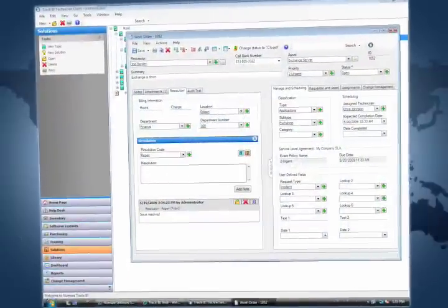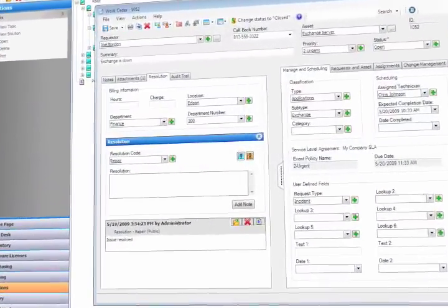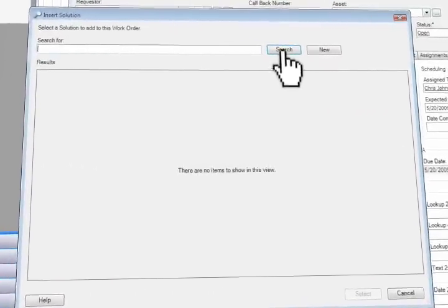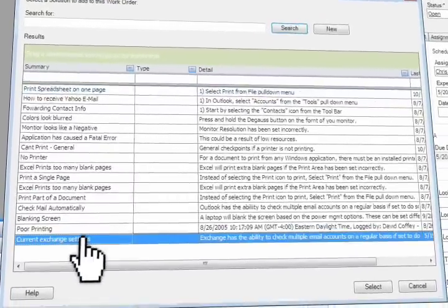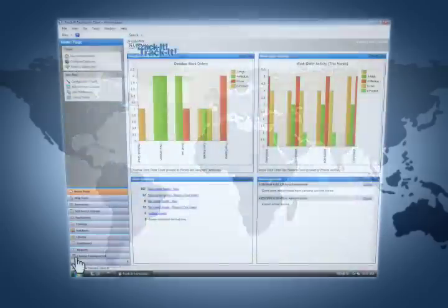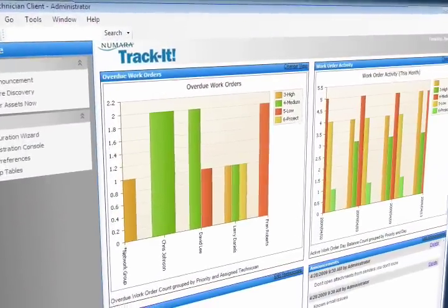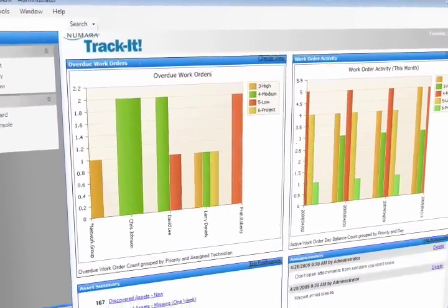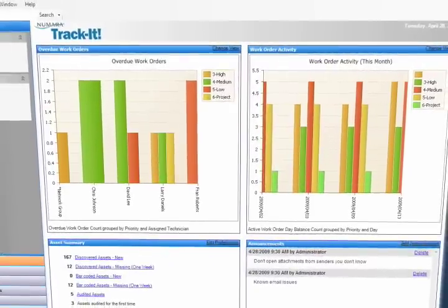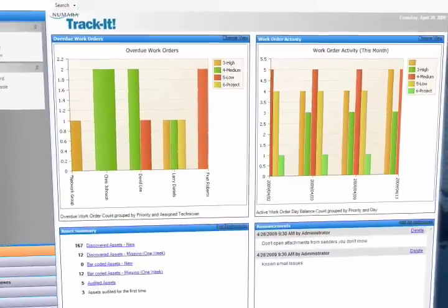Intelligent knowledge management helps to ensure reliable and secure solution information throughout the service lifecycle. Numara Track-It gets the right information to the right people so that informed decisions can be made with ease. Beyond simply storing content, Numara Track-It also provides reports for quick and easy performance evaluation. The help desk dashboard allows help desk personnel to be more proactive.